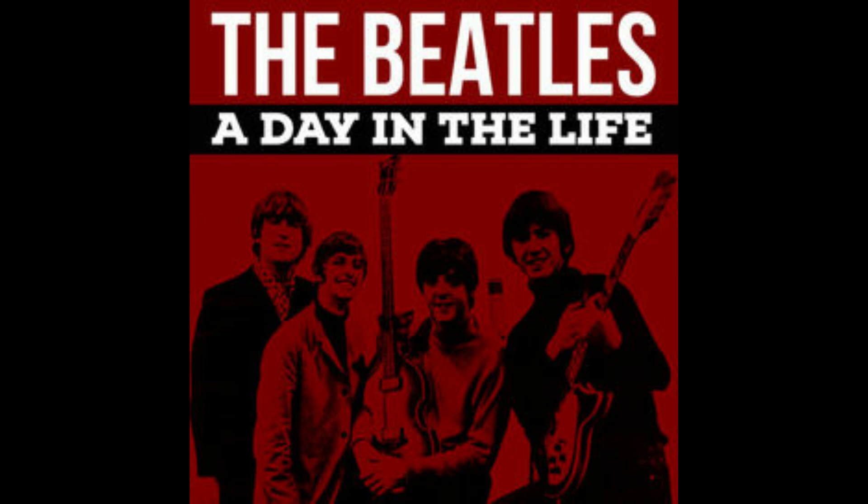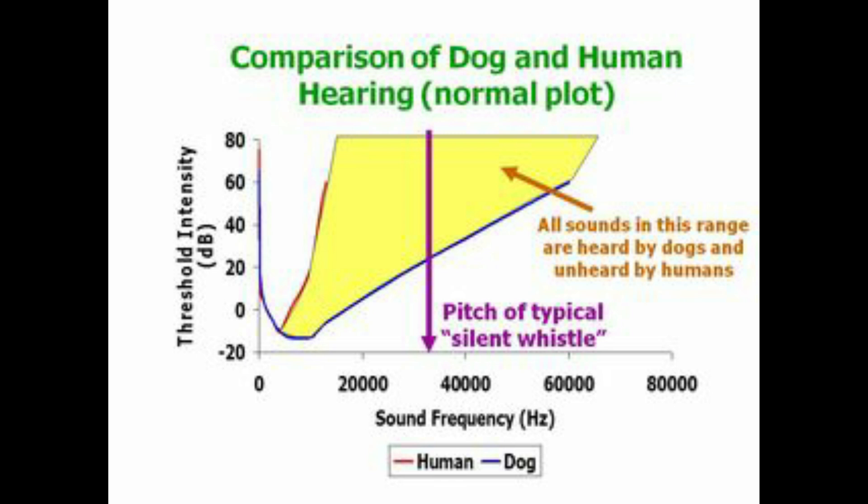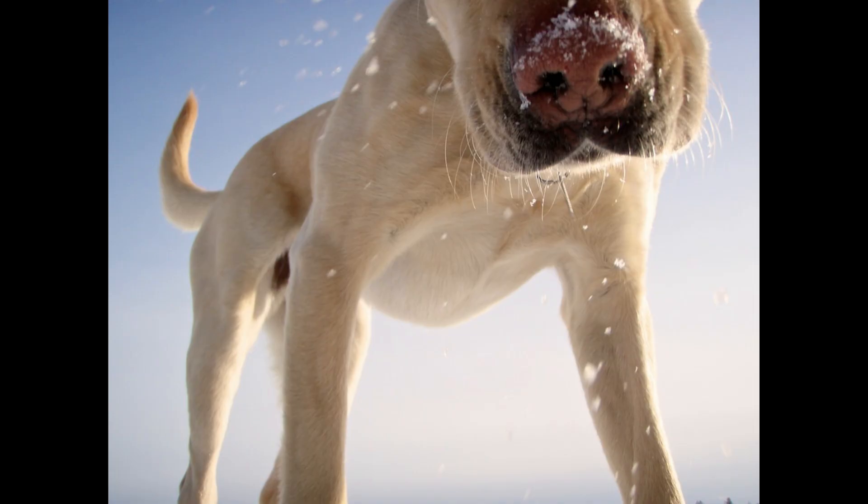Did you know the Beatles song 'A Day in the Life' has a frequency only dogs can hear? In an interview in 2013, Paul McCartney said that he added a frequency only dogs can hear to the end of the song. So watch your dog when you play the song next time and see how they react to this amazing fact.